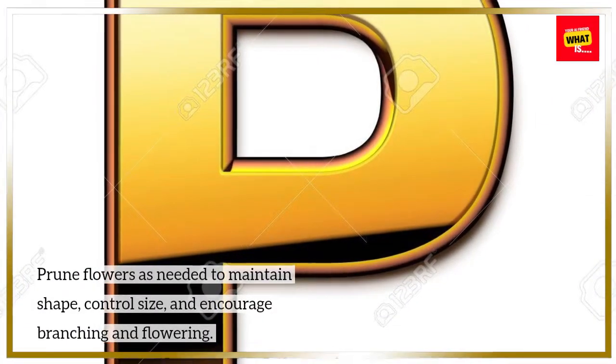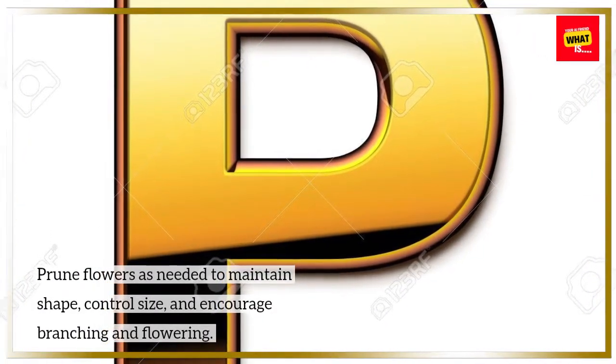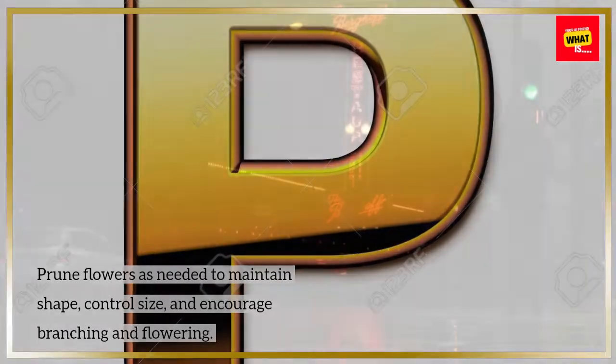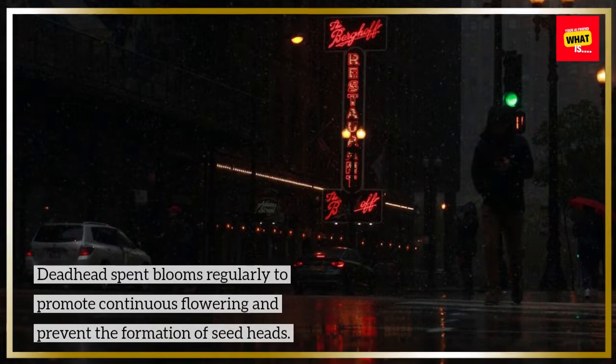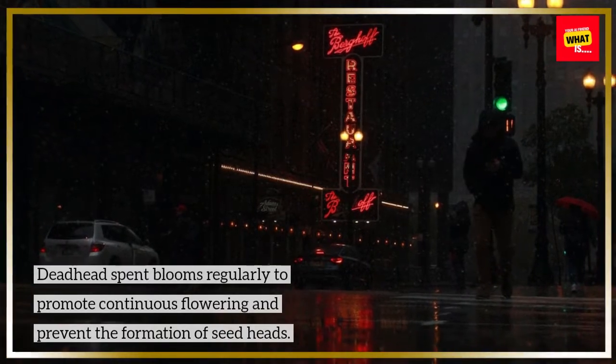Prune and Deadhead regularly. Prune flowers as needed to maintain shape, control size, and encourage branching and flowering. Deadhead spent blooms regularly to promote continuous flowering and prevent the formation of seed heads.